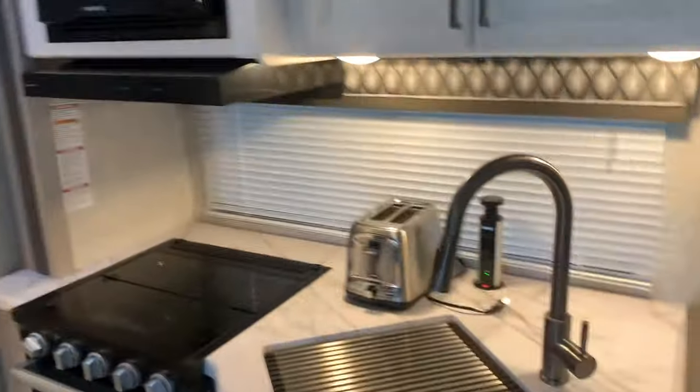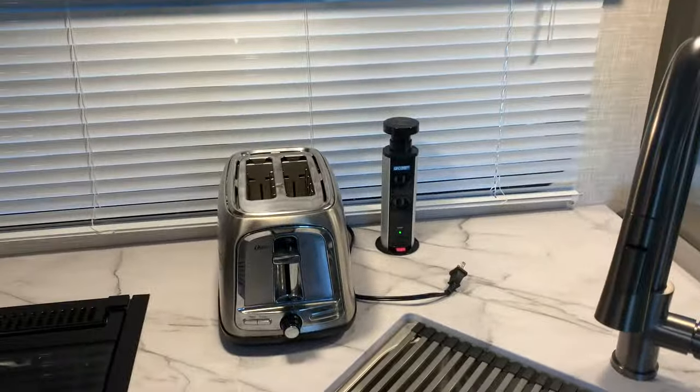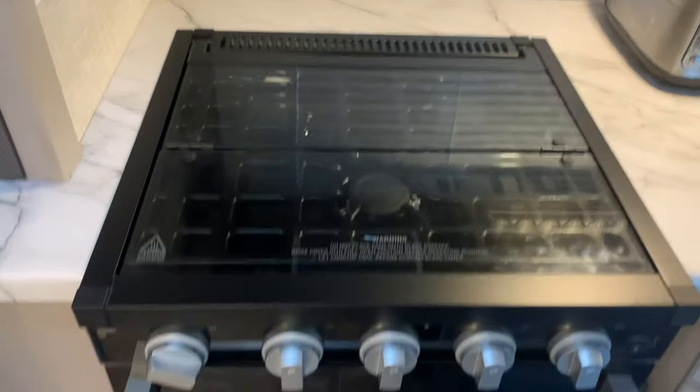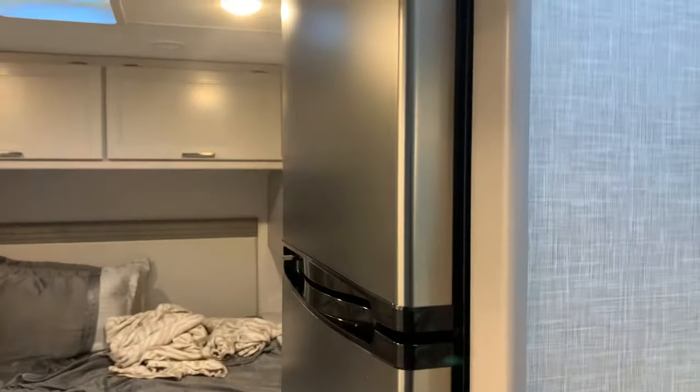It's got a microwave and a nice sink. It didn't come with that toaster — I brought that out. Tower of power. There's the Fiorion oven, three-burner cooktop, and a stove there. That bottom is for pots and pans. It's got a really big refrigerator.